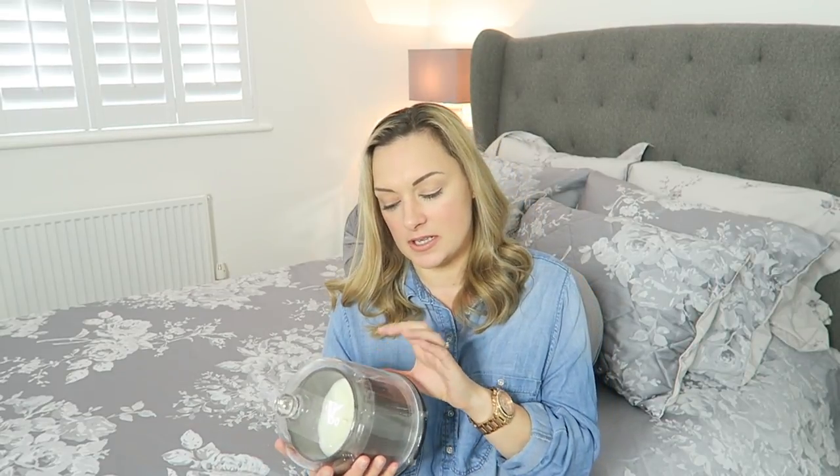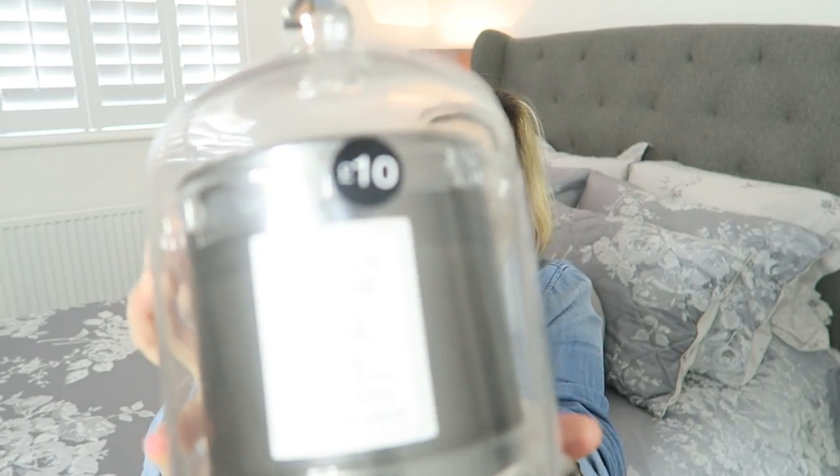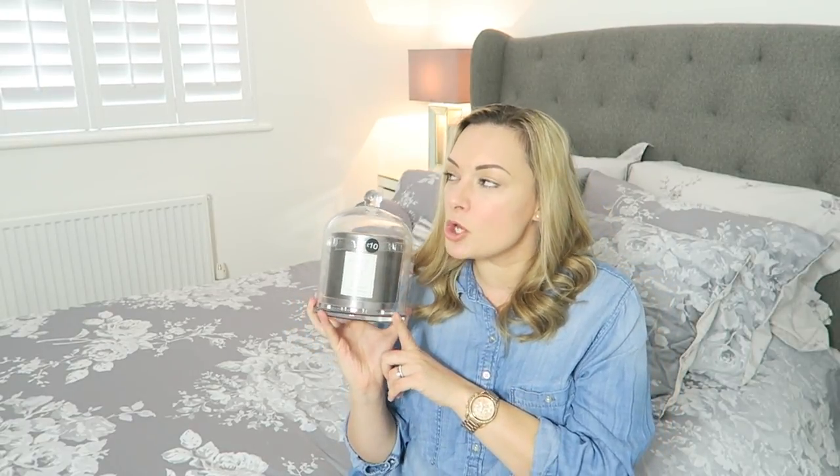The second-to-last thing I picked up from Matalan was this gorgeous candle. It's a Black Lily Elegance at Home luxury candle and it comes in this stunning bell jar. I absolutely love bell jars at the moment. I also recently picked up another one which I'll show you in a bit — that other bell jar was 15 pounds from M&S and it had a gorgeous candle in it but was a lot smaller. I love the look of bell jars and now I've got a couple of them. I'm so excited to start burning this one because it smelled amazing in the shop — they did about four scents in the range but I picked this one because it was gray.